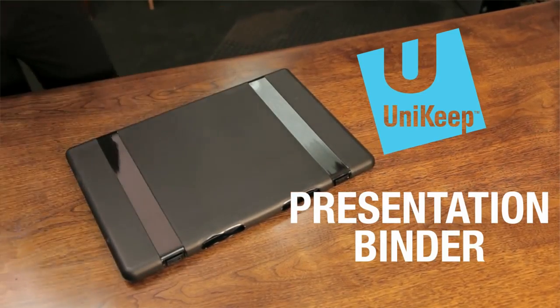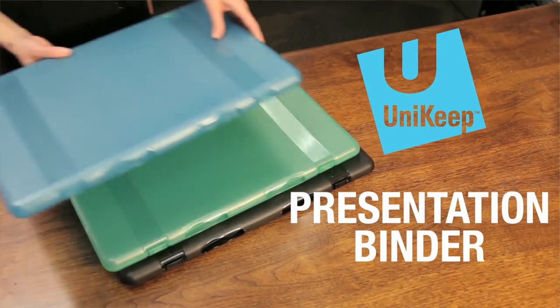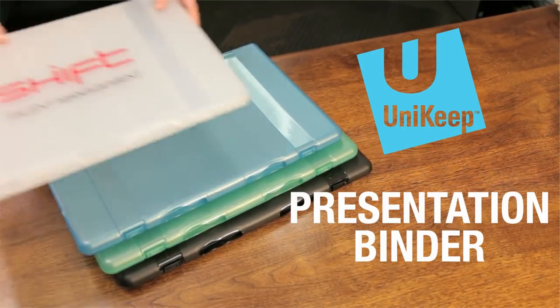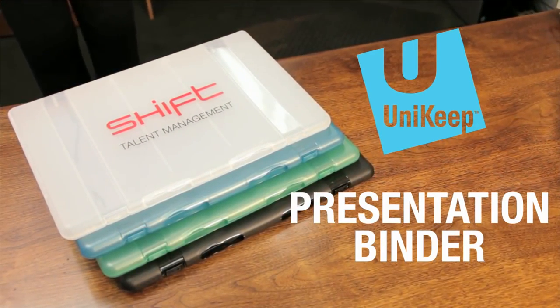Available in a variety of colors and with a variety of custom printing options, there is always a binder to fit your needs. Choose from eight colors or ask about full-color digital and screen printing for a binder that is truly yours.